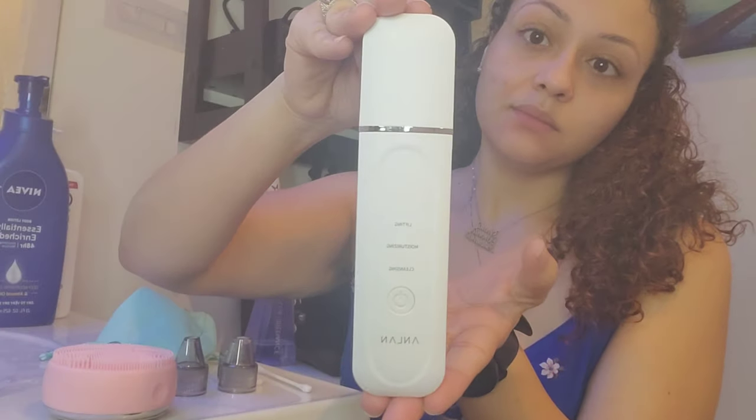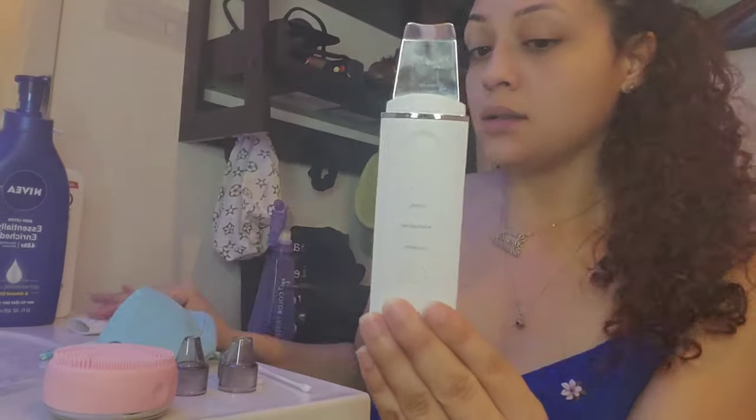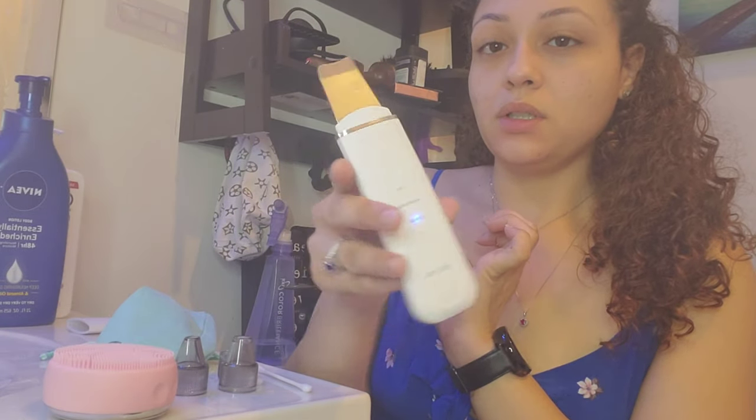I'm going to wet my face again and use another tool. This really cool ionic scrubber tool literally takes off any imperfections that you have on your skin — blackheads that are stuck deep in your pores, any pores that are congested. It will push everything out because of the ionic vibration it has. It's really cool.